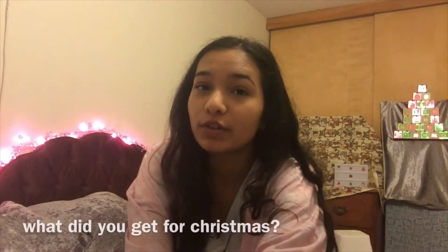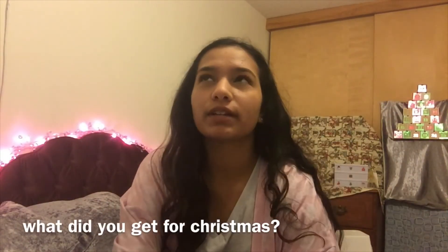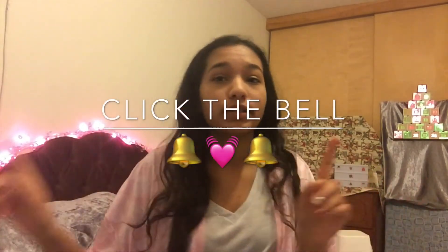That's everything I got! I hope you guys enjoyed this video. I'm very grateful for everything — I'm not trying to brag in any way. If you enjoyed it, give it a big thumbs up and comment down below what you got for Christmas, maybe your favorite gift. Make sure to subscribe if you're new here — I post random videos about my life. Turn on post notifications so you never miss a video. Thank you so much for watching, Merry Christmas, and I'll see you in the next video — bye kids!